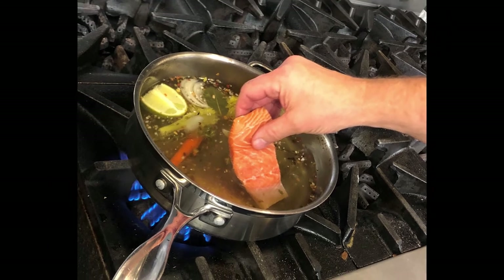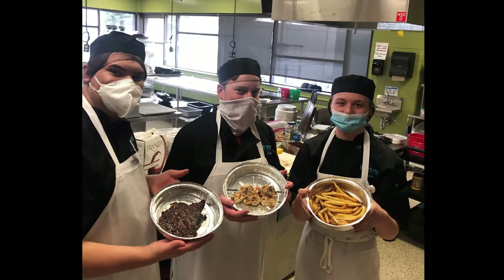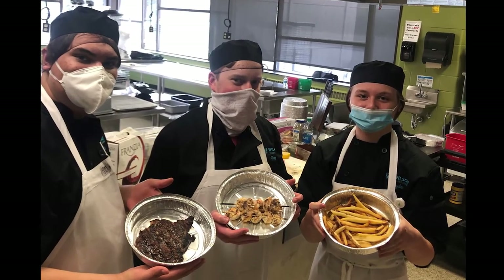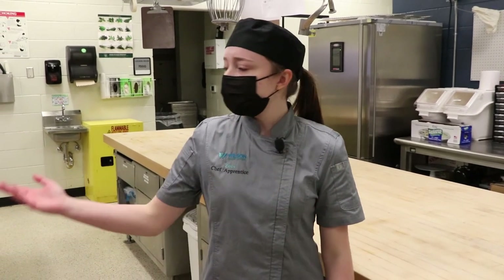My favorite thing about the program would have to be the creativity portion of it. You're able to just create things that you believe would be good and that other people would like as well. You can go from as simple as a grilled cheese sandwich to as creative as grilled shrimp and couscous, like we created today.